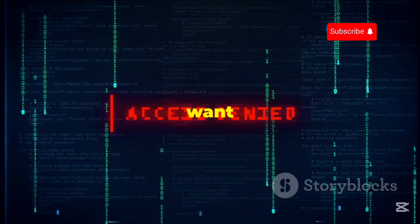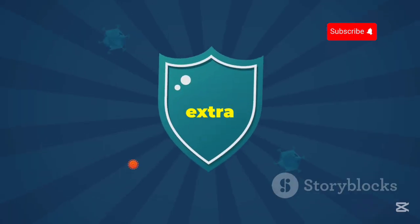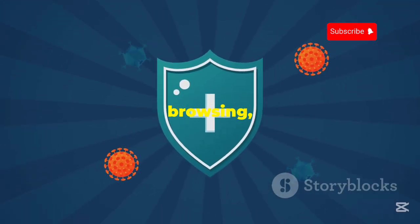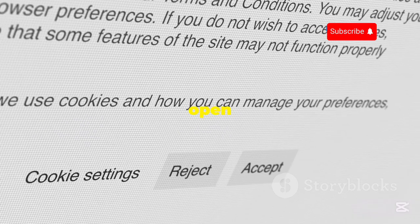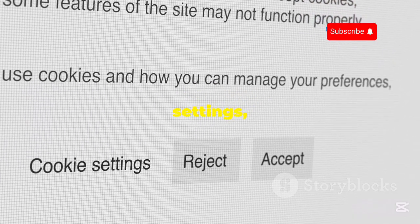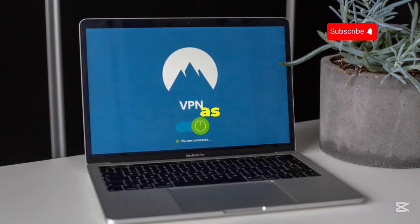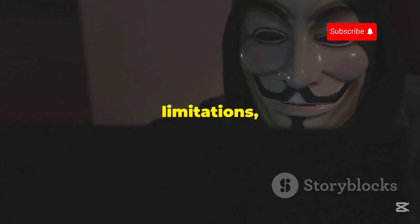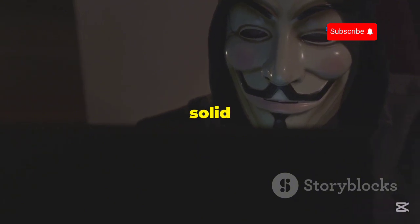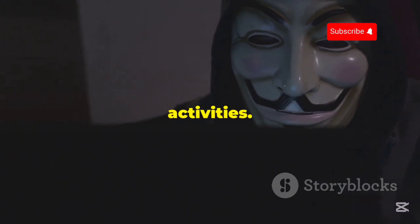However, if you just want a quick and easy way to bypass geo-restrictions, access blocked websites, or add an extra layer of privacy to your browsing, Opera VPN is a great option. It's incredibly easy to use — just open up the Opera browser, go to the settings, and turn on the VPN. You can even choose from a few different server locations, although the free version doesn't give you as many options as some of the other VPNs on this list. Despite its limitations, Opera VPN is a solid choice for Kali Linux users who need a free and easy-to-use VPN for basic browsing activities.